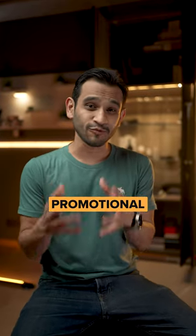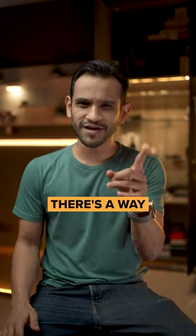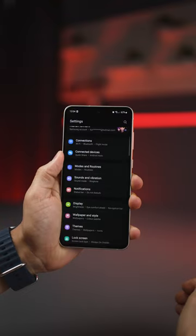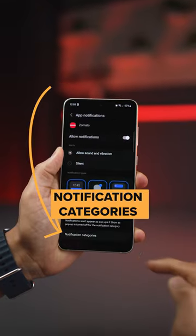I bet you're tired of getting promotional notifications from shopping apps and delivery apps. There's a way to control that. Head into settings, then into notifications and then into apps. Click on the app and then click notification categories.